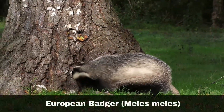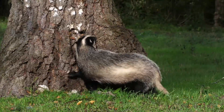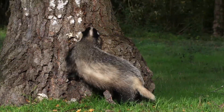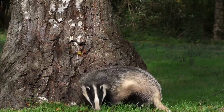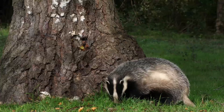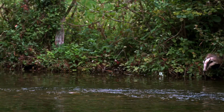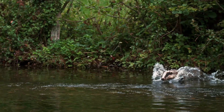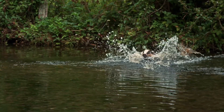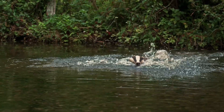The European badger, Meles meles, is the largest member of the mustelid family in the UK and arguably the most iconic. They have grey fur with black and white stripes on their faces and short tails. They love to eat earthworms and can eat hundreds during a night-time hunt for food. They also eat hedgehogs opportunistically, and it is this that has given them a bad reputation with some people.